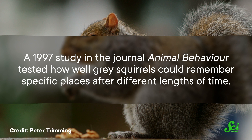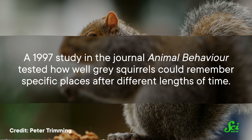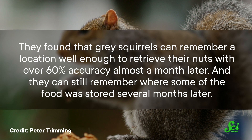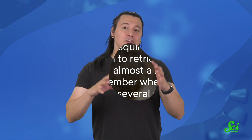A 1997 study in the journal Animal Behavior tested how well gray squirrels could remember specific places after different lengths of time. They found that gray squirrels can remember a location well enough to retrieve their nuts with over 60% accuracy almost a month later, and they can still remember where some food was stored several months later. From growing their brains to using mnemonic devices, these tiny critters are more resilient than we usually give them credit for, and many other animals have adapted their own ways of remembering their unique storage systems to help them survive the winter.